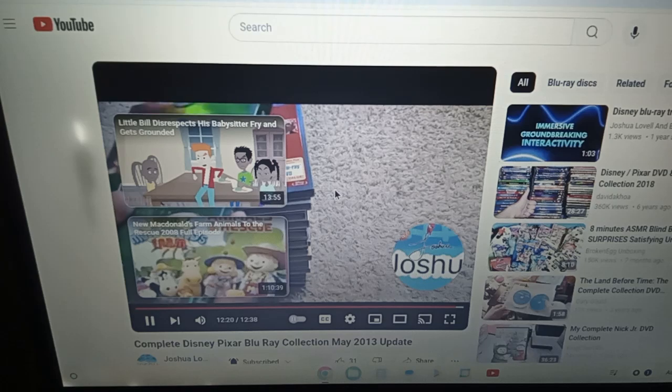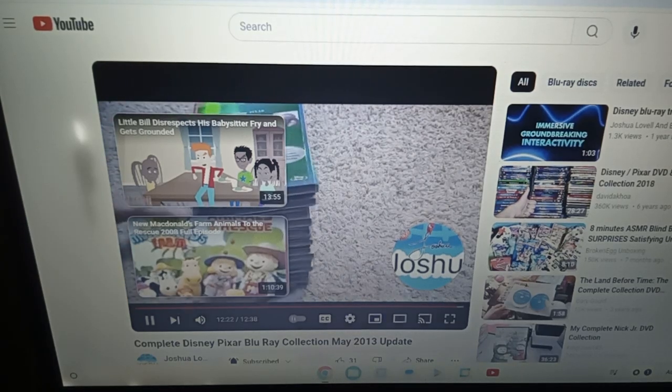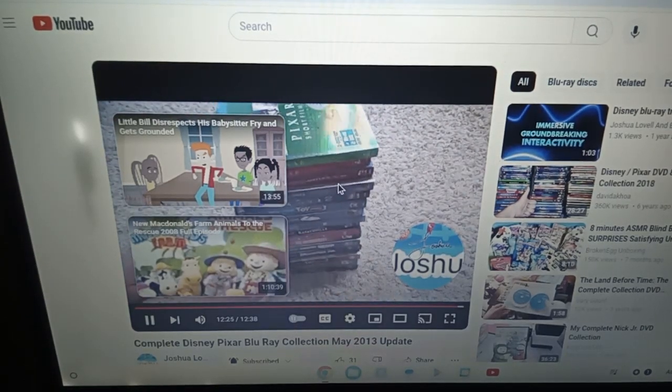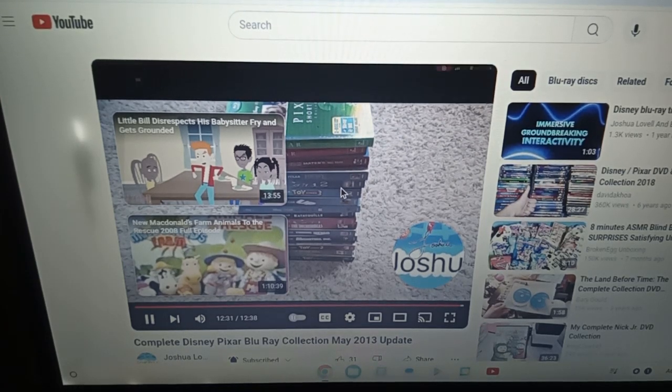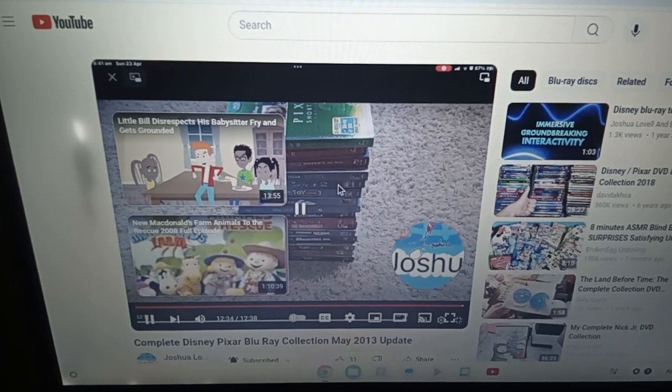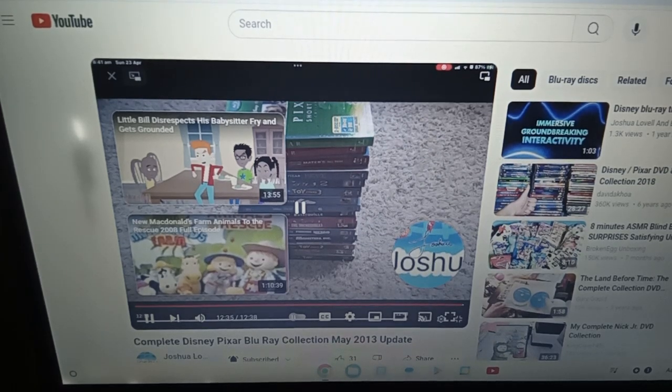And with all of that, there's an updated video of all of my Disney Pixar Blu-ray releases. I'll probably do another update in a few years or something.